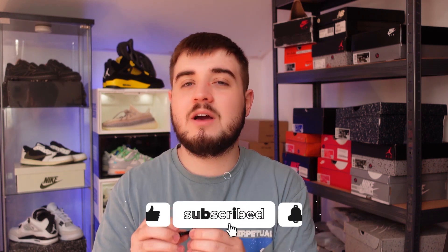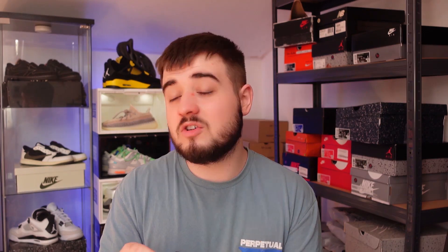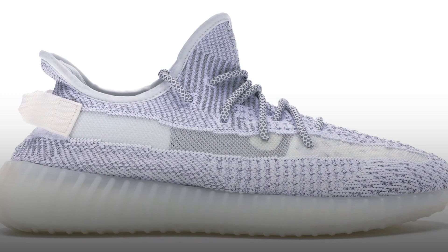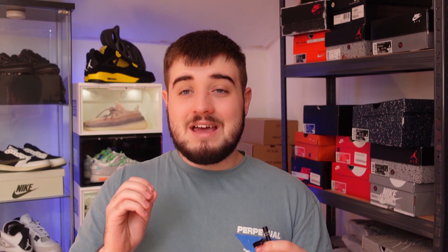We're actually going to start on the 31st of May because that's when the Yeezys begin. We currently have the Yeezy 350 Onyx and the Yeezy 350 Carbon Beluga raffles live on Adidas Confirmed. Adidas is releasing all of their remaining Yeezy stock, calculated at up to 1.3 billion. Between the 31st of May and the 7th of June there'll be loads of different Yeezy releases. Ones to look out for include the Foam Runner Flaxes, Yeezy Slide Onyx, Yeezy 350 Reflective Statics, Yeezy 350 Pirate Blacks, Yeezy Slide MX Rock, and Yeezy Slide MX Tan — there's a lot of profit to be made.